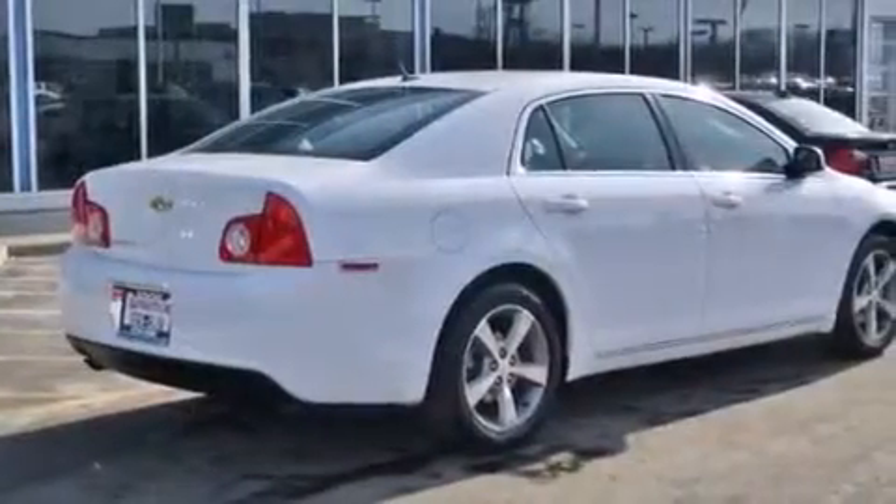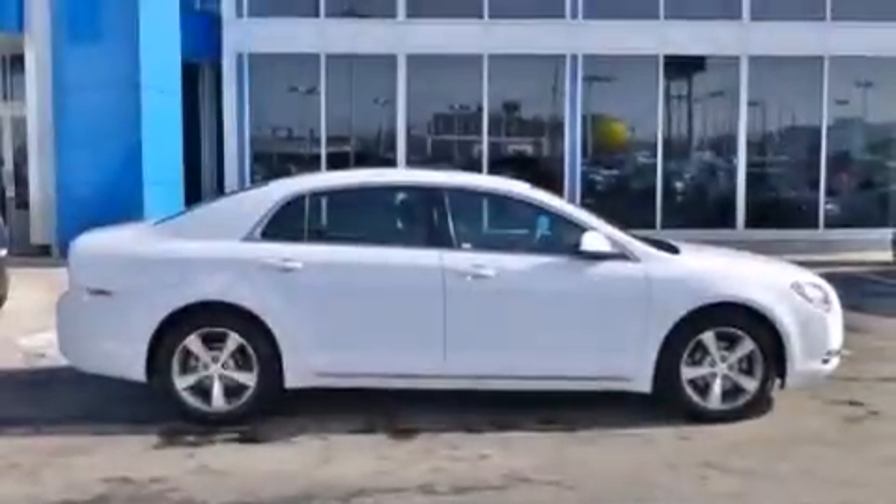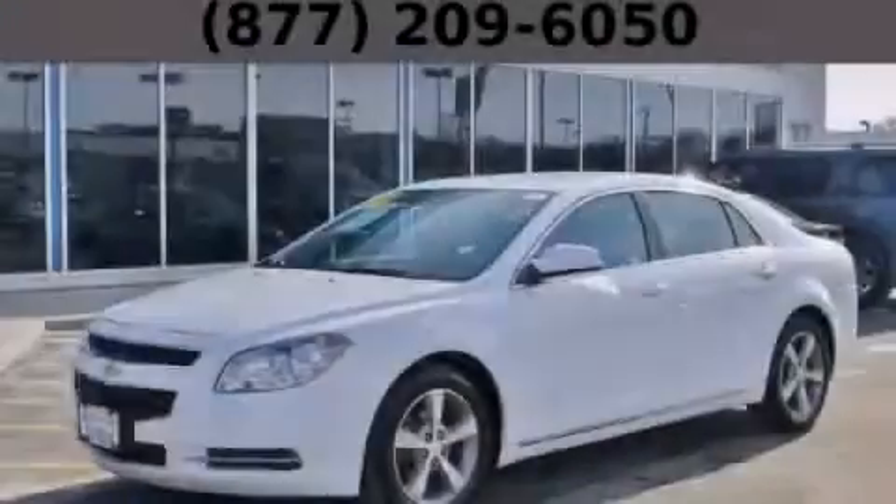With an EPA estimated rating of 33 miles per gallon on the highway, fuel efficiency does not take a back seat. Please call us today for more information on this great vehicle.